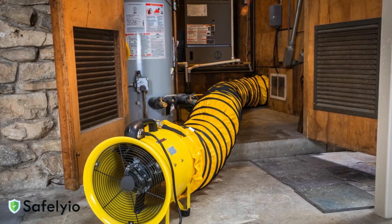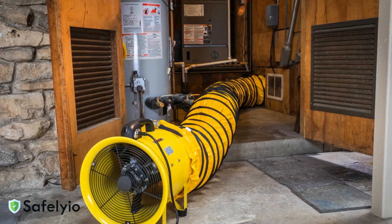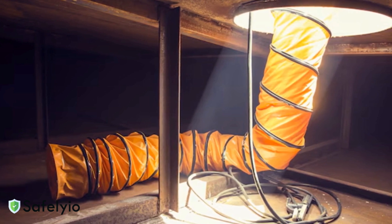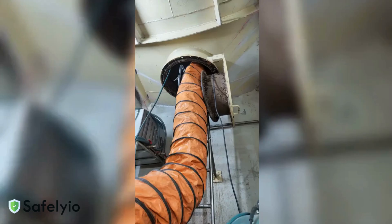Position the blower where it can draw clean air. Never place it near vehicle exhaust, chemical storage, or other contamination sources. The ductwork should reach the bottom of the space, as many harmful gases are heavier than air. Secure all equipment to prevent movement or disconnection during operation.